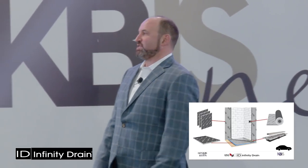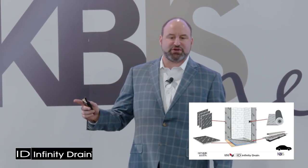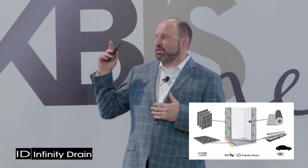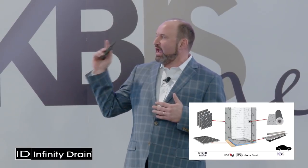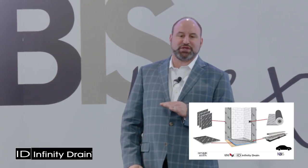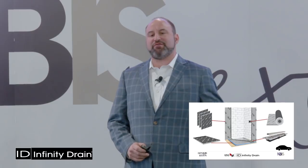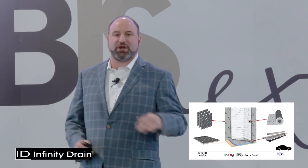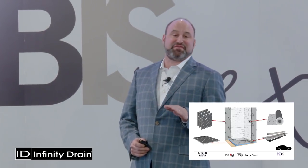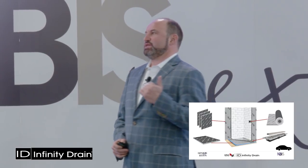This is the USG Infinity Drain shower system — a joint venture between my company, Infinity Drain, and USG. In layman's terms: there's a floor, a wall, waterproofing, and a shower drain — all of it pre-waterproofed. The floor is pre-sloped; you don't have to do a mud bed, you don't have to wait for dry time, you reduce human error, everything's perfectly pitched, and you don't have to worry about ponding or pooling in the corners. This whole system installs in an hour and a half versus four days.